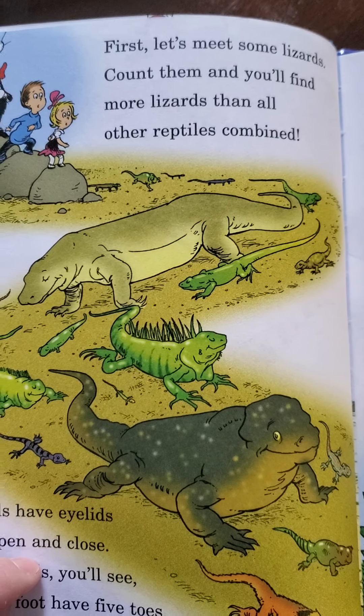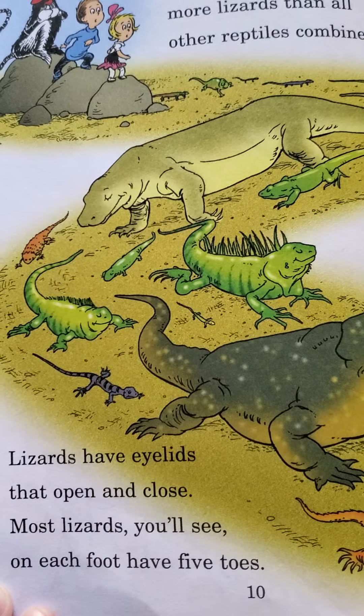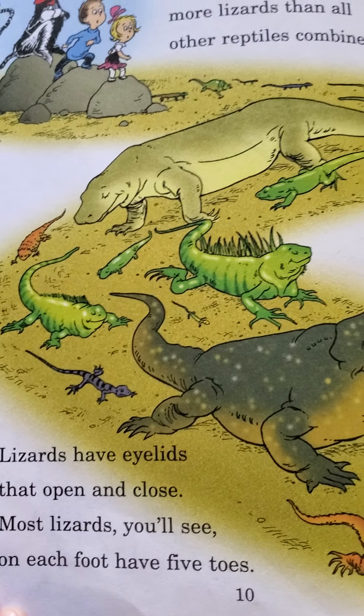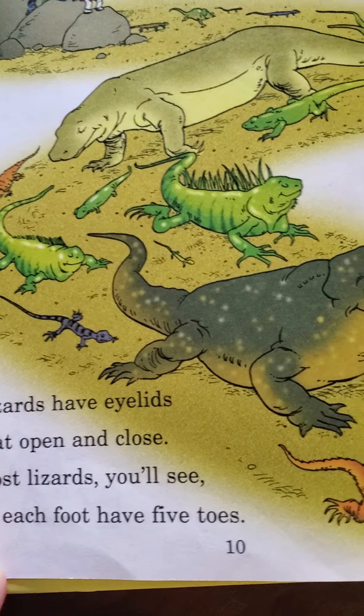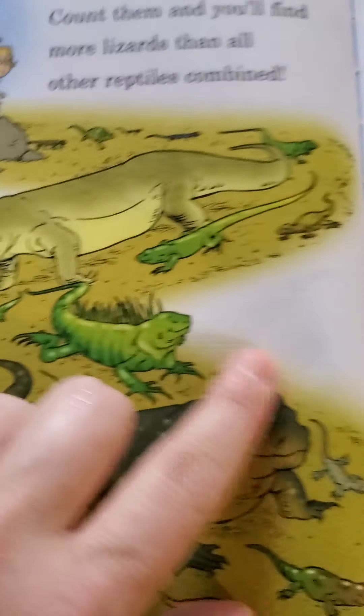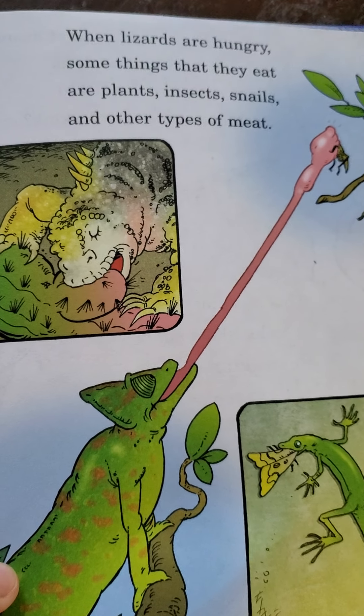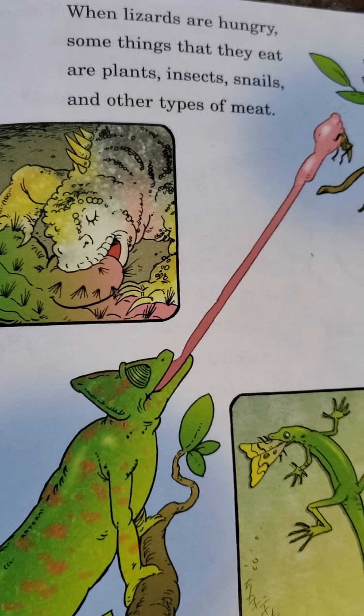First, let's meet some lizards. Count them and you'll find more lizards than all other reptiles combined. Lizards have eyelids that open and close. Most lizards, you'll see, on each foot have five toes. We'll count my iguana's toes later and see how many they have — this is similar to my iguana. When lizards are hungry, some things that they eat are plants, insects, snails, and other types of meat.